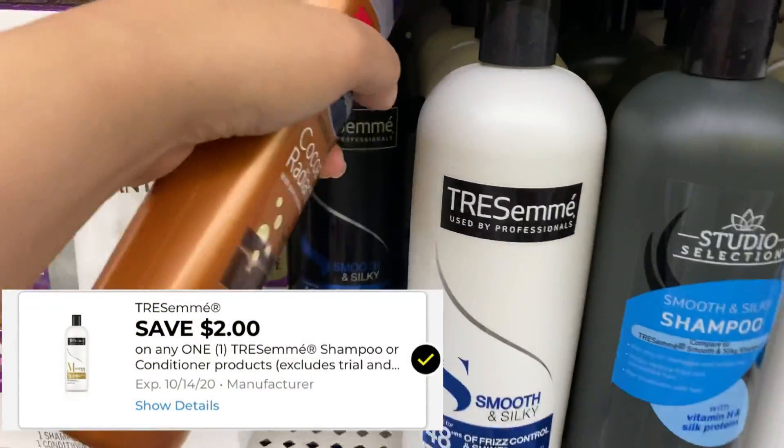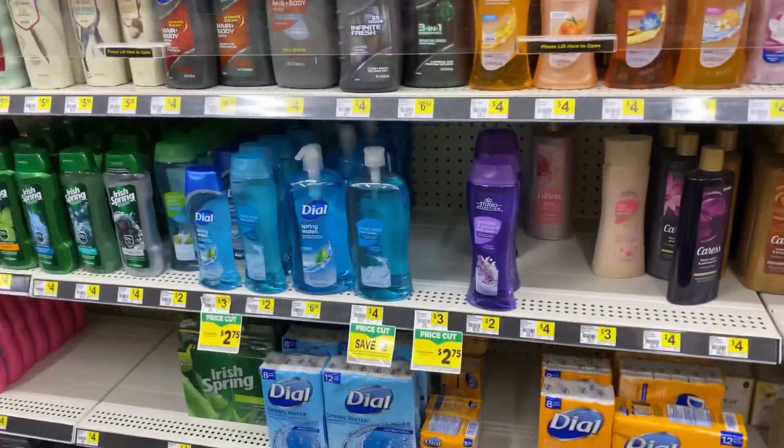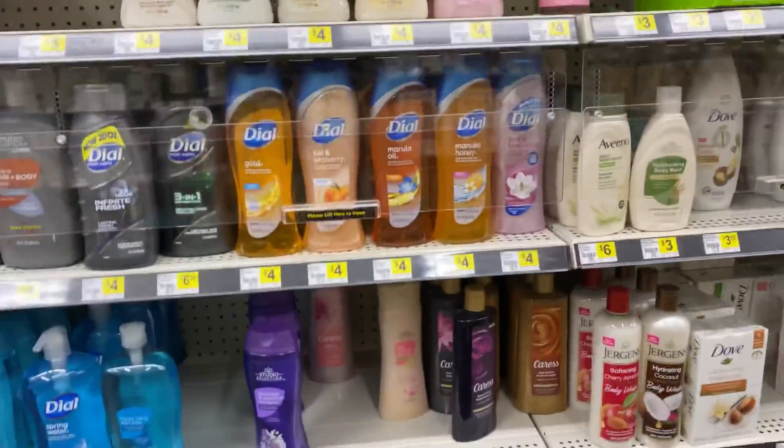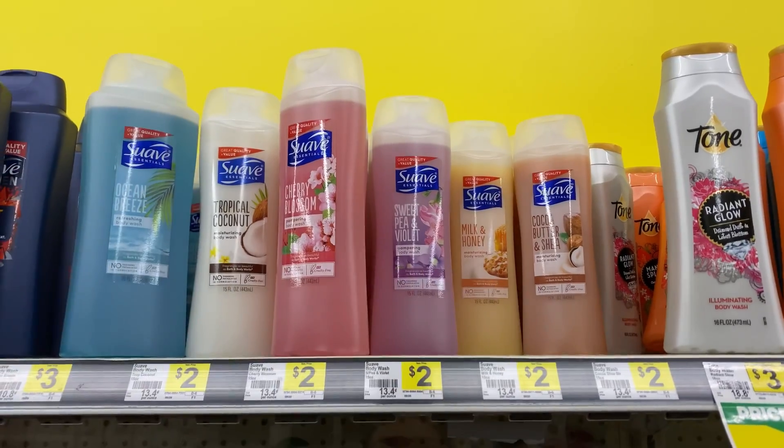These two items — the Vaseline and Tresemmé — are part of the instant savings when you spend $8. I'm also going to get one Suave body wash for $2, and we have a $1 digital coupon that we just got.